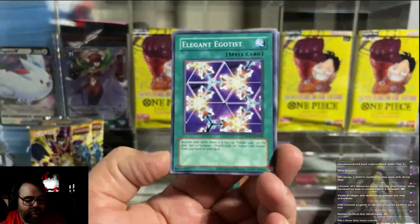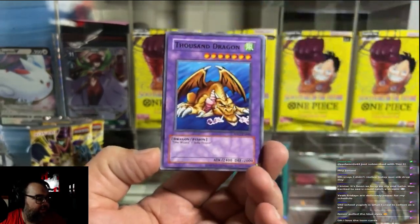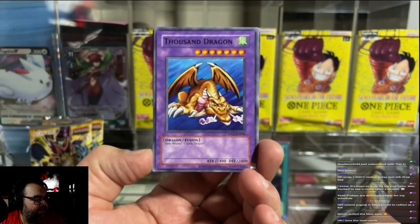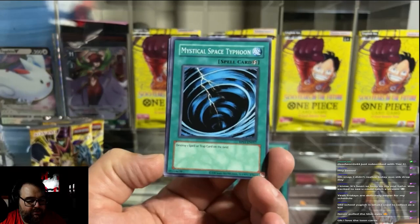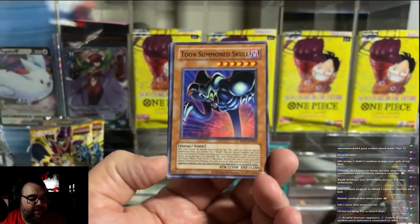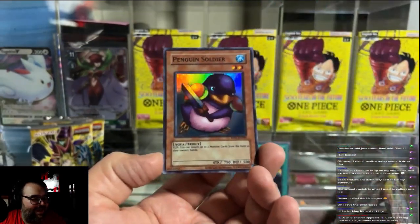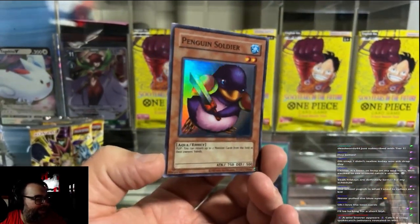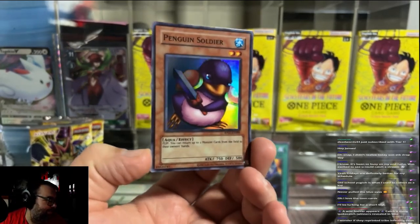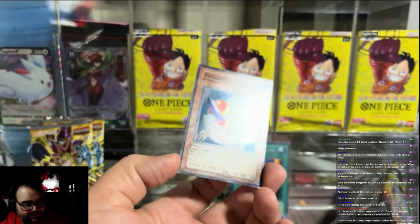Black Pendant again — a dupe. Elegant Egotist for those Harpy Lady fans. There's a classic — old Grumpy Dragon himself, Thousand Dragon. That's nice. Mystical Space Typhoon. Come on. Another Toon — Toon Summon Skull again. Hey, we got a foil! We got the Penguin — Penguin Soldier. This guy's adorable. Look how adorable he is, so cute.